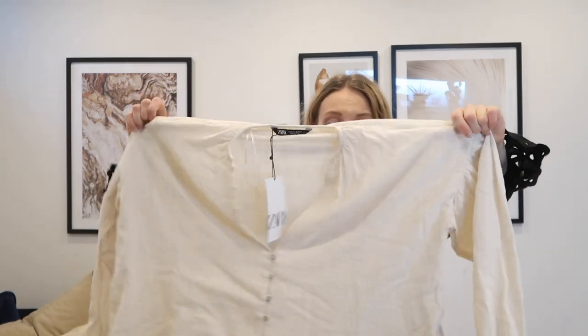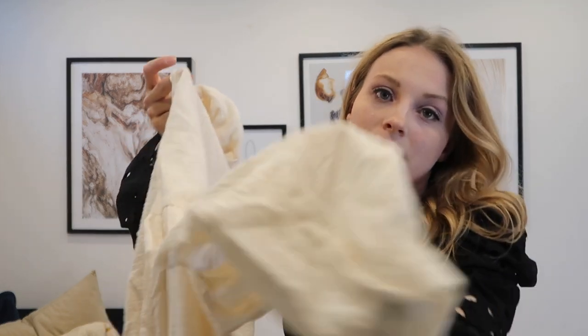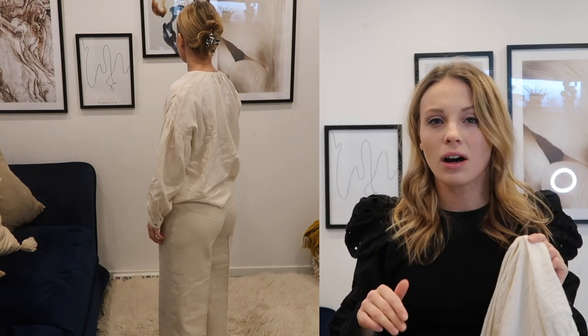On the same cream-white theme, I was really excited about this gorgeous blouse — a slight balloon arm with seashell buttons and a really light and flowy fabric. Total holiday vibes. But it didn't give me the vibes I was looking for. I found it quite hard to tuck in and make it look good.